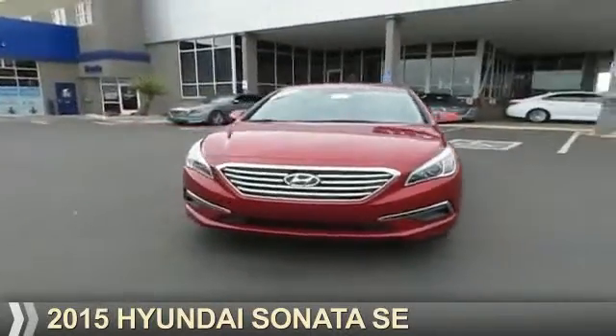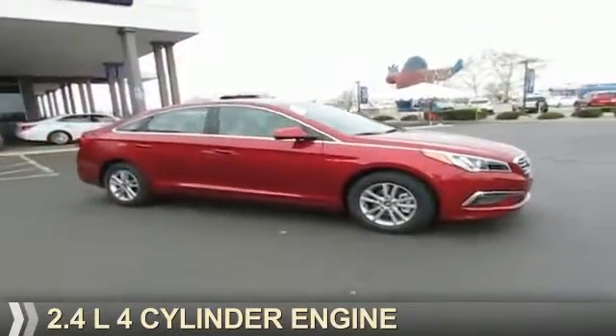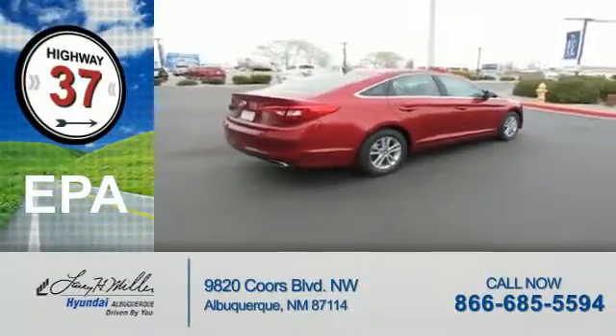Presenting the 2015 Hyundai Sonata. It's powered by Front Wheel Drive, a 2.4-liter four-cylinder engine, and an automatic transmission. Great fuel efficiency saves you money by requiring fewer trips to the gas station.